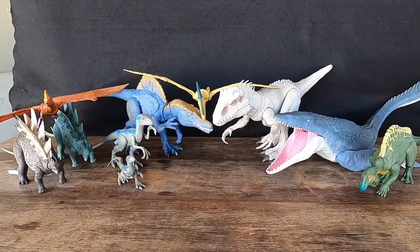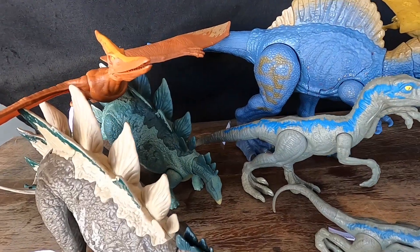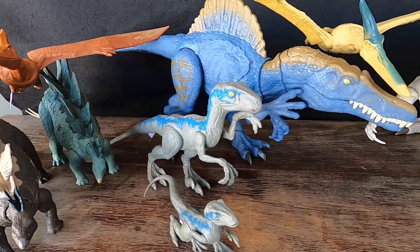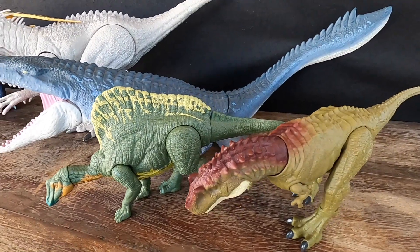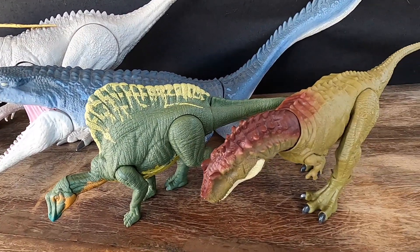Hello and welcome to Dino Action Figures. We'll be exploring a variety of action figures and sharing some fascinating facts about these incredible creatures and their place in history. Whether you're a collector, a parent, or just a kid at heart, we invite you to join us on this journey through the world of Dino Action Figures. Don't forget to subscribe and hit the notification bell to stay up to date on all our latest videos.